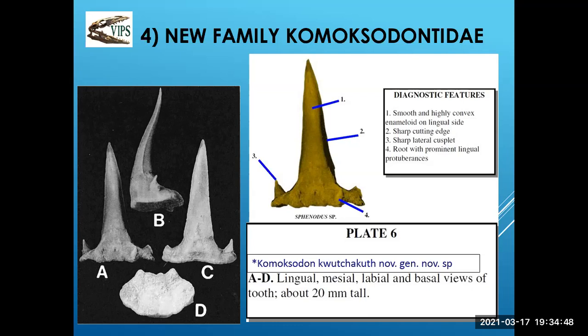The name Comoxodontidae — the key word means 'shark' in the Comox Salish language. So this is not only a new species and a new genus, but also a new family.